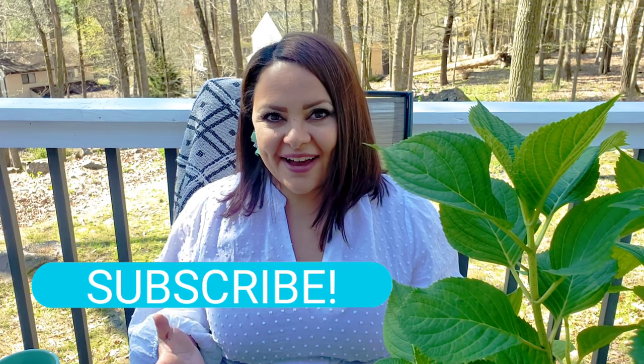I hope you guys are enjoying this haul and loving the things that I have. If you do, please consider subscribing, giving this video a like, and possibly a share, so that other gardeners can see the things that are on Amazon and things that they can enjoy over the season as well.